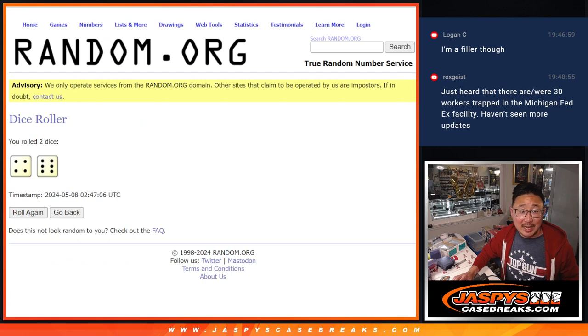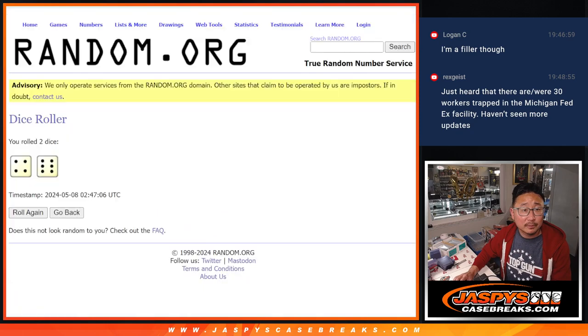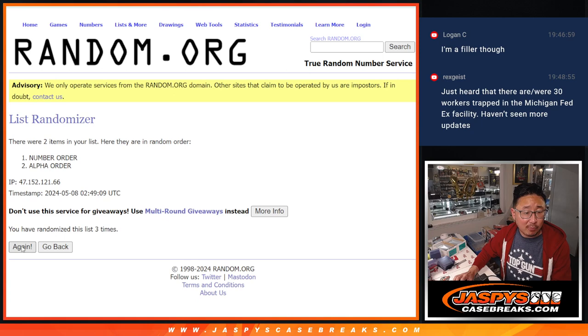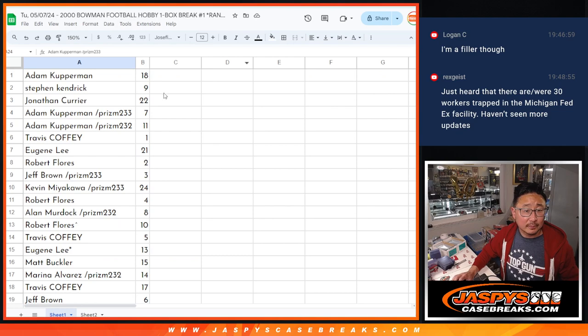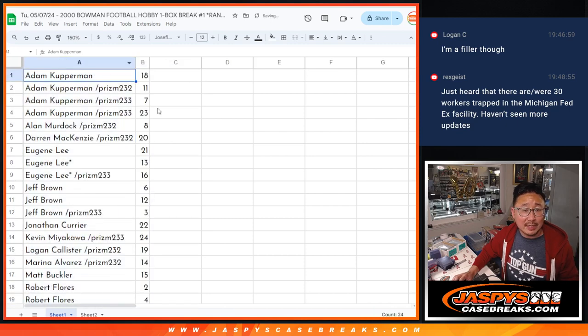Alright, now we'll go 10 times to see which order we're going to go in — alpha order or numerical order. We're going to go in alphabetical order. So you can see Adam has pack 18 right there. Let's go alpha order — he still has 18 along with his other packs right there.